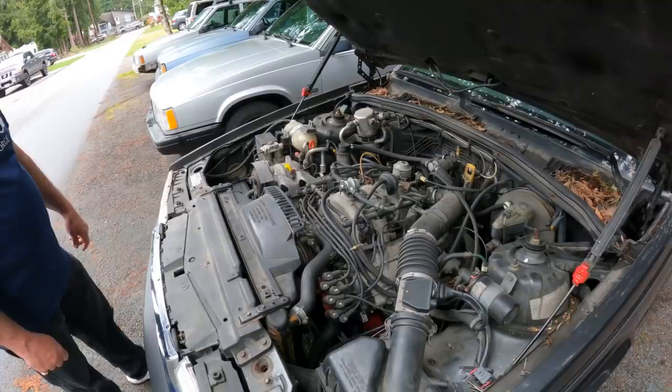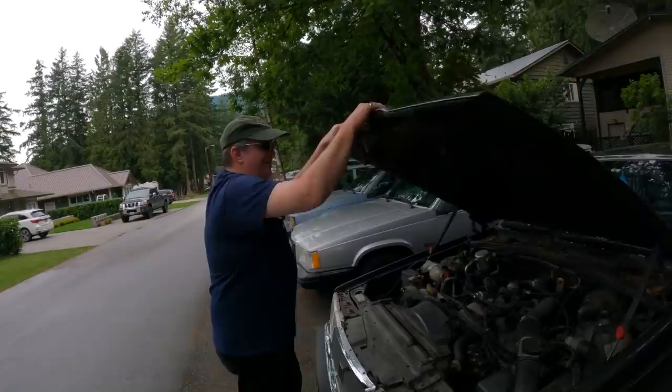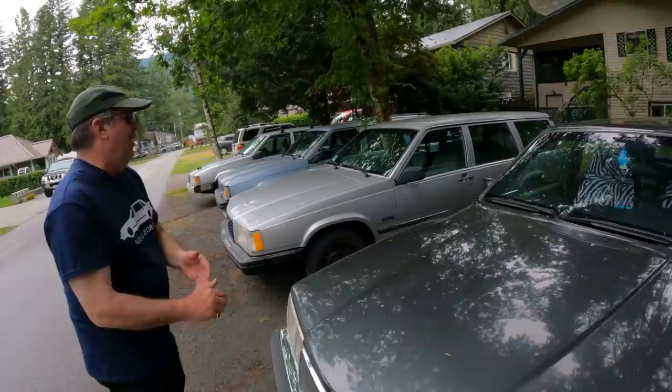George doesn't sell his cars — he keeps them. The advice is to hold on to the cars you really love, because as time goes on it's going to get more expensive and difficult to find them. The host wants to get a couple more 740s and hold on to them — maybe build a clean blue one and find a clean wagon.